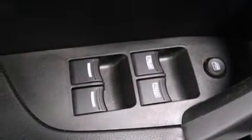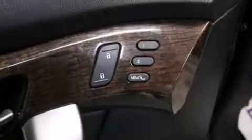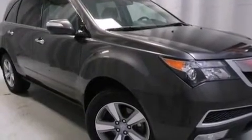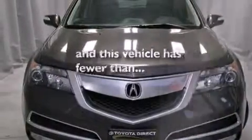Also included are 18-inch alloy wheels, leather seats, a passenger side vanity mirror, LED backlit gauges, 12-volt power outlets, front-side impact airbags, steering wheel memory settings, and this vehicle has less than 46,000 miles.